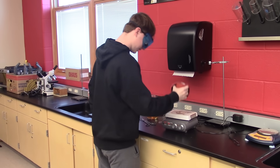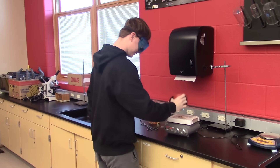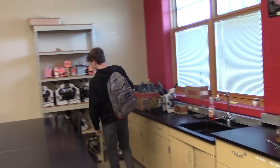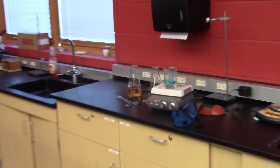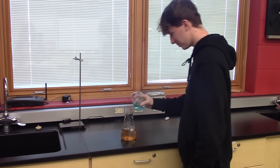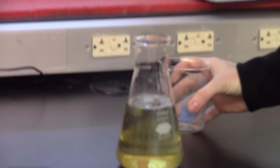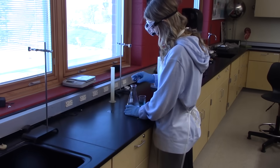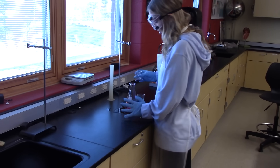Do not ever leave your lab area without first cleaning up. Do not ever mix chemicals unless instructed to do so specifically in your lab directions. Do always report any spills or accidents to your lab instructor. Mr. B, I spilled the chemicals!